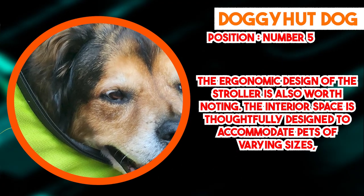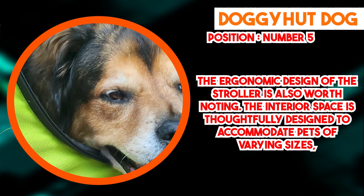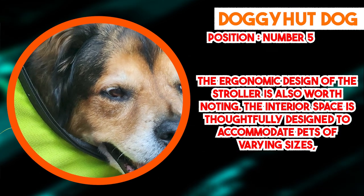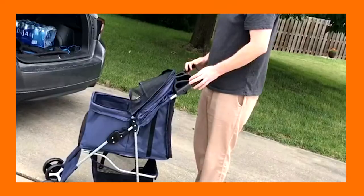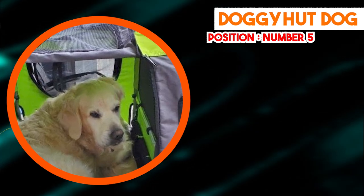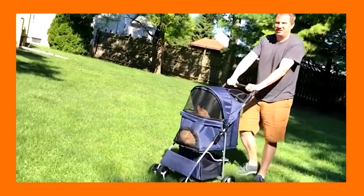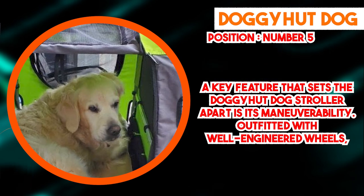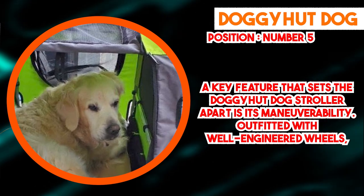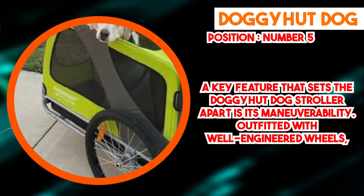Outfitted with well-engineered wheels, the Doggy Hut Dog Stroller provides smooth navigation across diverse terrains, from city streets to rugged outdoor paths. This proves particularly beneficial for pet owners who engage in outdoor activities and wish to include their pets without causing discomfort. A retractable canopy extends to offer shade and protection from sun exposure and changing weather conditions. Mesh windows allow pets to observe their surroundings and facilitate proper air circulation, and an integrated storage compartment provides ample space for essentials such as water, treats, and personal items.